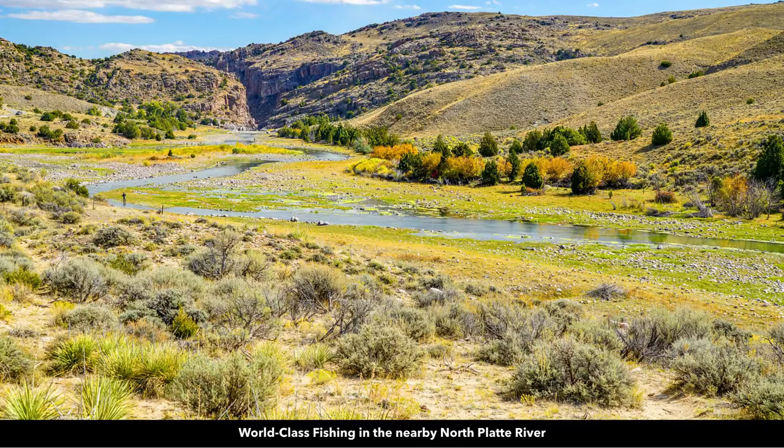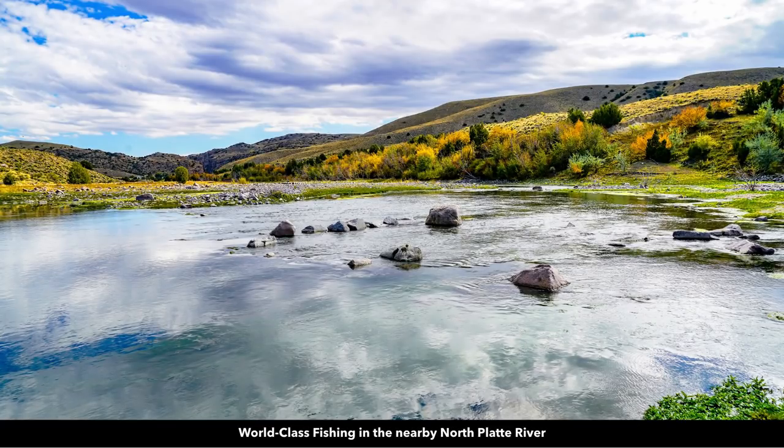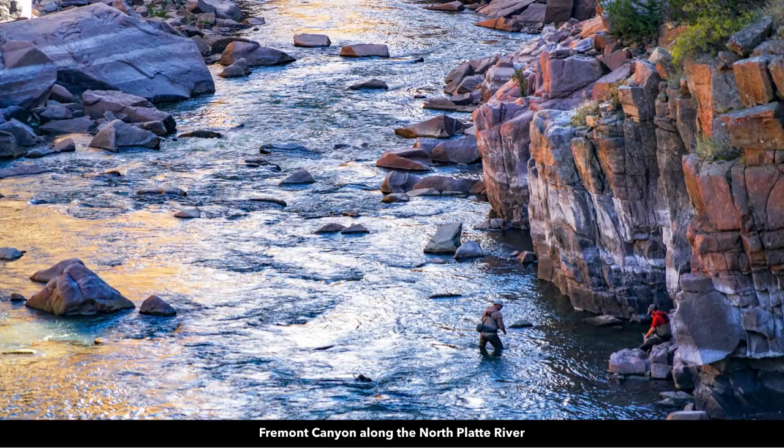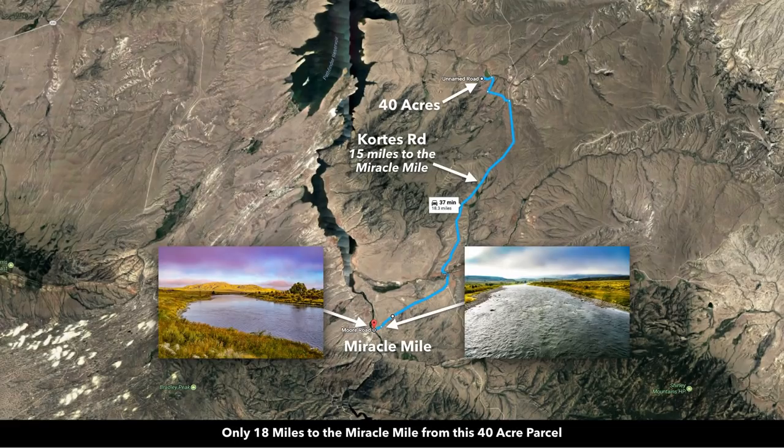Just to the north you have the North Platte River and this is the Fremont Canyon area. We're going to show you some photos of that. You have these beautiful fall colors — these photos were taken just recently. You have really high granite cliffs, and there were people out there fishing in the Fremont Canyon. You're only about 18 miles to the world famous Miracle Mile.